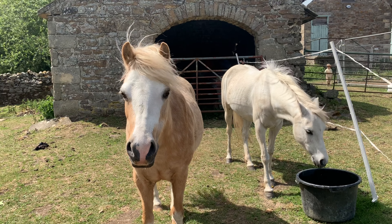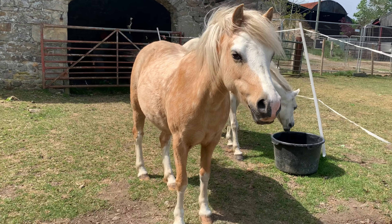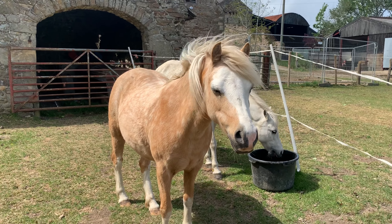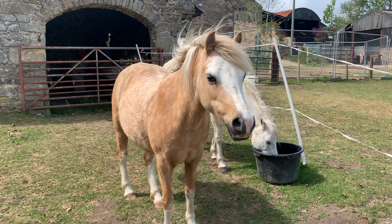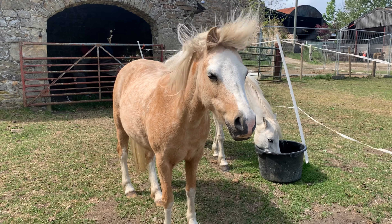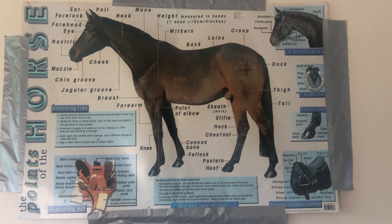These two ponies here belong to Annabelle and Ruby. The pony on the left is a palomino, so it's got a golden colored coat with an almost white mane and tail. The pony on the right is a gray — so even though it looks completely white, we would always still class it as a white gray. We always call them gray ponies.